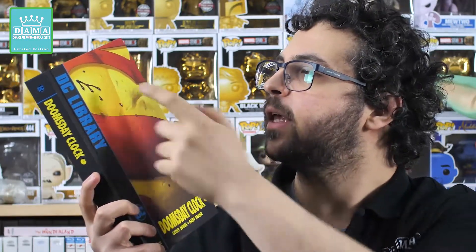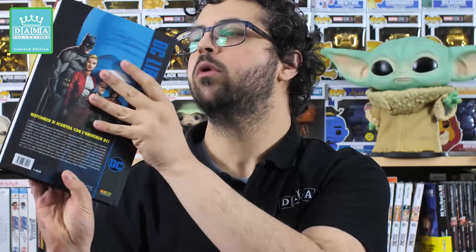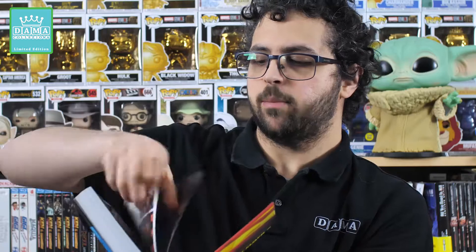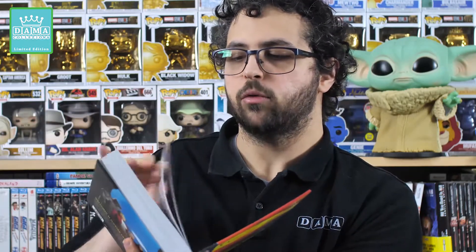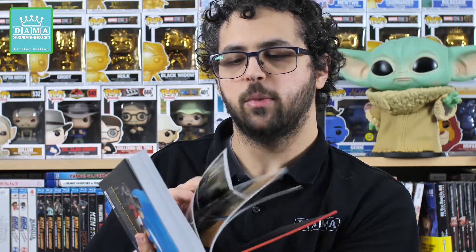Un po' rovinata, macchiata di sangue, ma con questi colori gialli che richiamano anche la spilla del Comico, che è uno degli elementi più iconici del mondo di Watchmen. Non c'è nessun elemento in rilievo però si tratta comunque di un'edizione molto bella, rilegata, con una bellissima rilegatura e le pagine sono stampate su carta lucida con una bella grammatura. Davvero un'edizione fatta da Dio da Panini Comics.